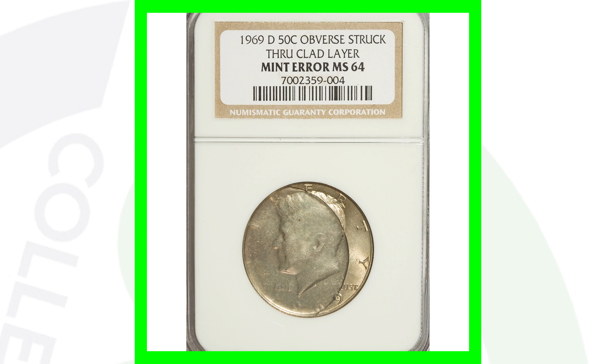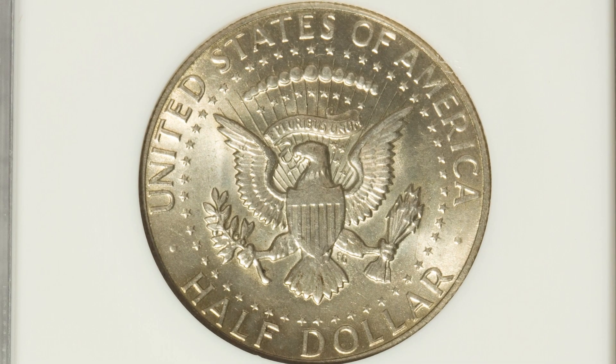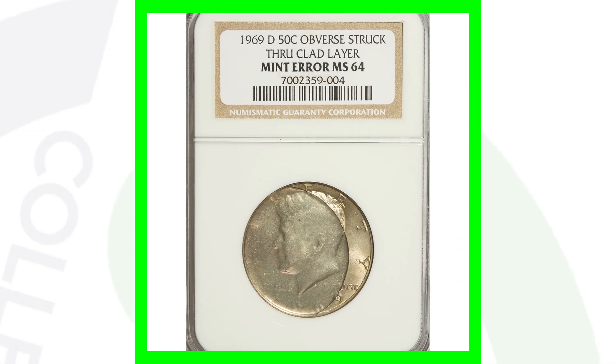Here is a cool mint error as well. This is a 1969 silver half dollar where the obverse has been struck through. Look at that — pretty cool on the front of the coin. Always check your coin collections that you inherit from family members for interesting things like this. This coin sold for over $145.